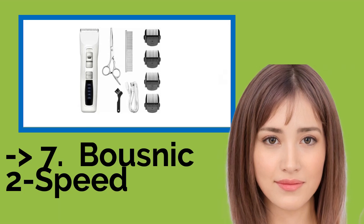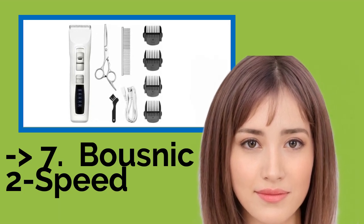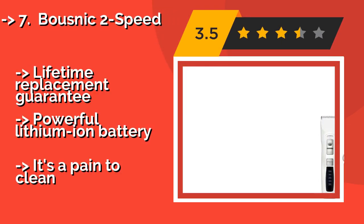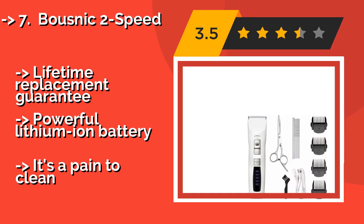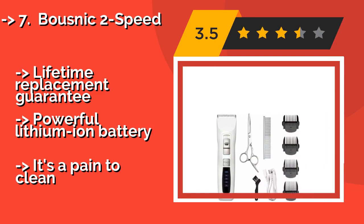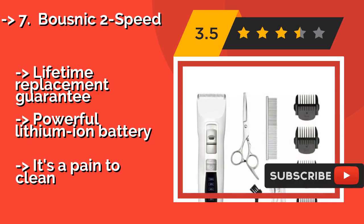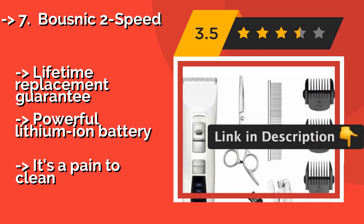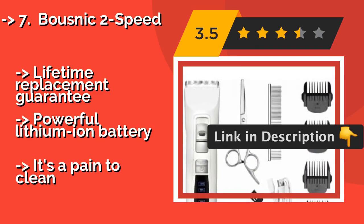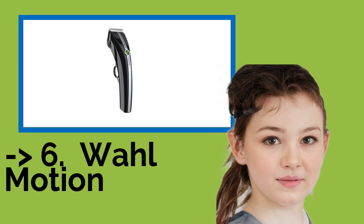7th is the Oster Neck-to-Speed. Whether you run a professional salon or prefer to give your pet a haircut at home, the Oster Neck-to-Speed at around $40 can get the job done. This affordable kit includes four guide combs, a pair of stainless steel scissors, a bottle of oil, and a convenient USB charging cable. It comes with a lifetime replacement guarantee and a powerful lithium-ion battery, but it's a pain to clean.